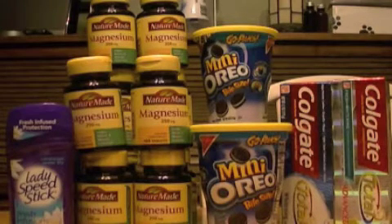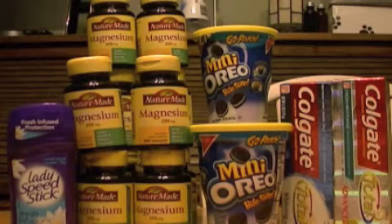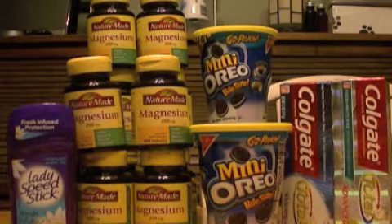One of my first purchases was I bought eight of the Lady Speed Stick. They're on sale this week for $1.99 — when you spend $15, you get $5 back in Extra Care Bucks. I bought 10 bottles of the Nature Made Magnesium, and those were $4.99 a bottle — buy one, get one free. I also bought three of the Mini Oreo Cookies at $1 each, and then two of the Colgate toothpaste, which is on sale this week for $2.75 each.